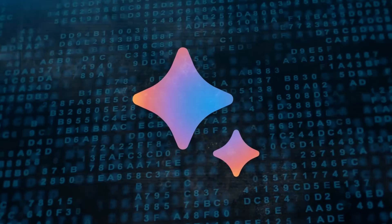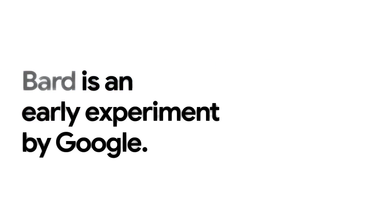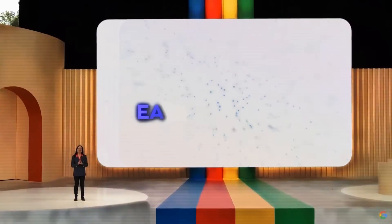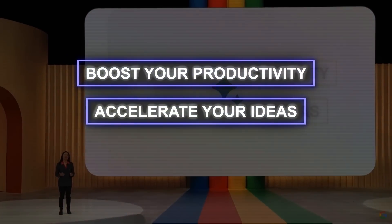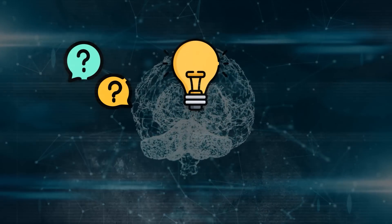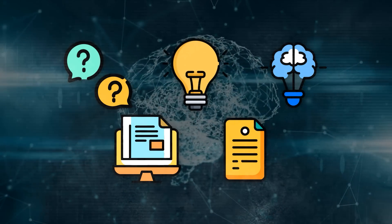Let me give you a quick recap of what Bard is and why it matters. Bard is an AI experiment by Google that lets you collaborate with generative AI. It was launched in early 2023 as a way to boost your productivity, accelerate your ideas, and fuel your curiosity. You can use Bard to ask questions, get tips, brainstorm ideas, outline blog posts, write cover letters, and much more.